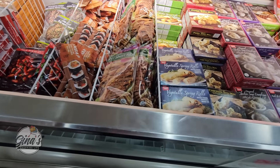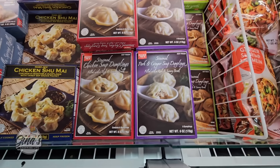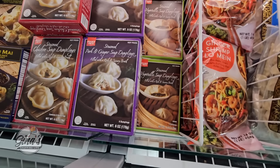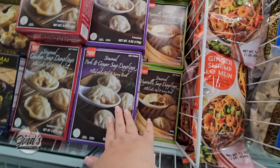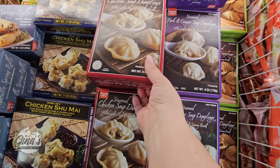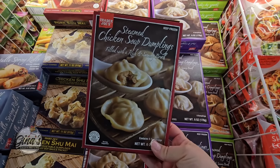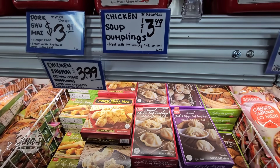I do want to get some more of the soup dumplings. I like the variety — you have chicken, pork and ginger, or the vegetable. The vegetable looks like it's the most popular, but I had the pork and ginger and I want to try the chicken. Those look really good. The price is about $3.50 to $4.